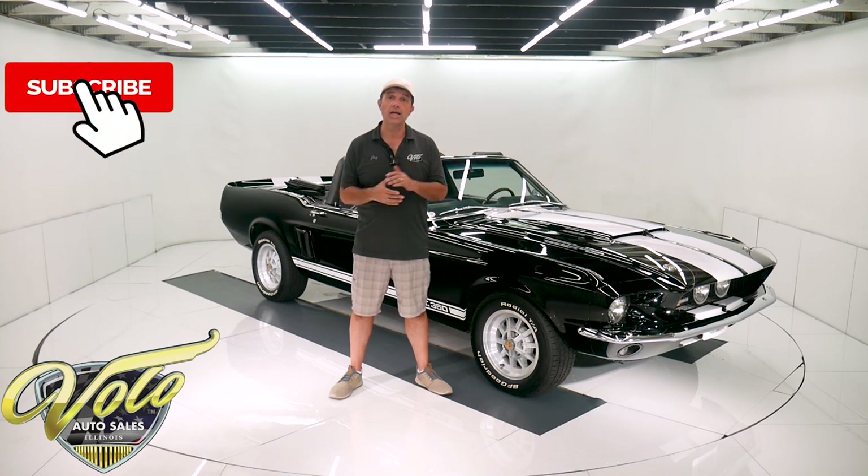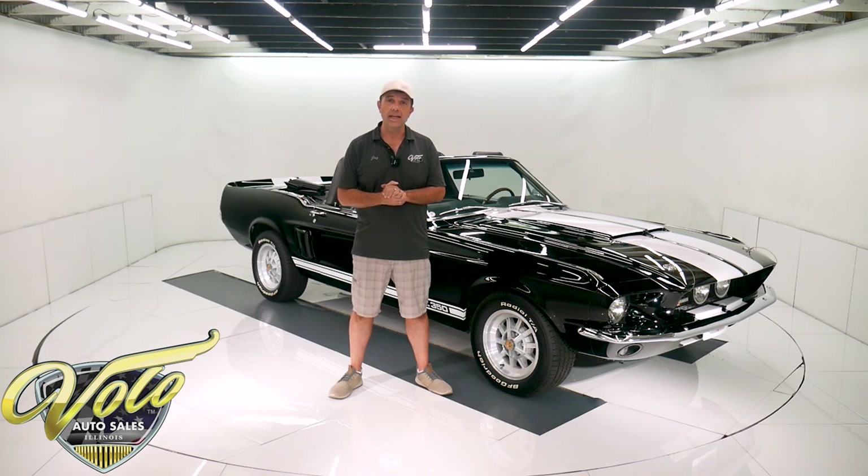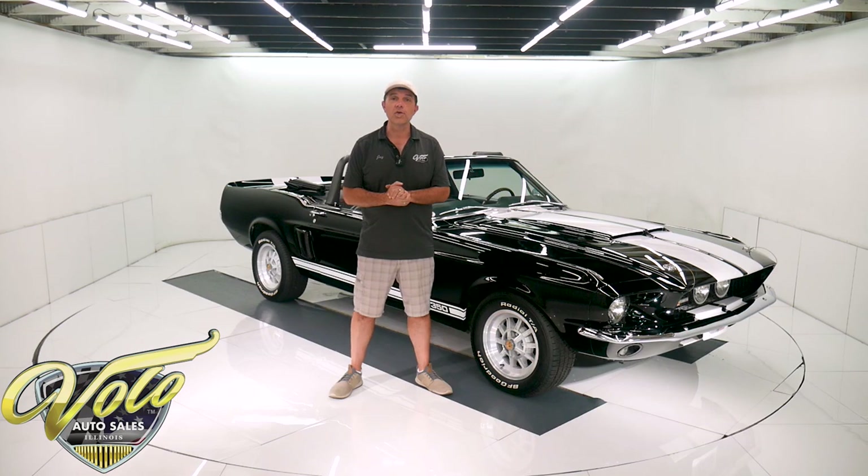If you enjoy watching the video, subscribe to our YouTube channel, click on the bell icon and you'll be notified as new ones are posted. Right now the top is down — let's go for a spin.